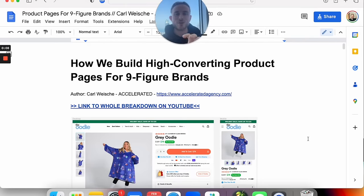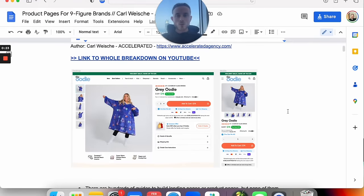This is how we build high-converting product pages for nine-figure brands. I will link the document in the description and pin it as a comment, and I've also linked our website and the breakdown on YouTube. This is the whole case study of how we redesigned the complete product page for the UDI. I will also drop a case study soon on how we build new landing pages for the new homepage and collection pages. For those not familiar with the UDI, it's a nine-figure D2C brand — one of the biggest and fastest-growing D2C brands worldwide.